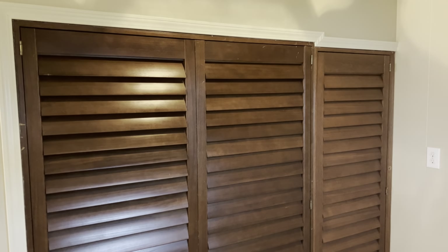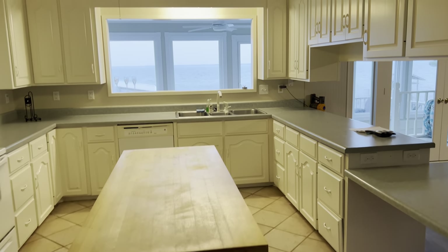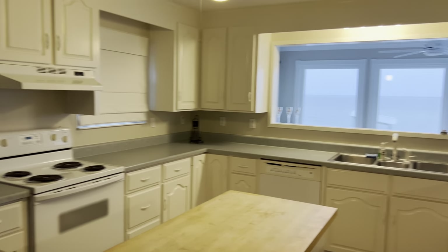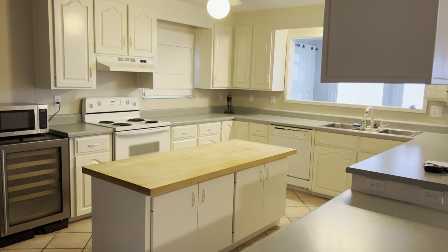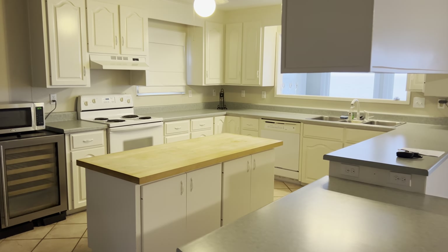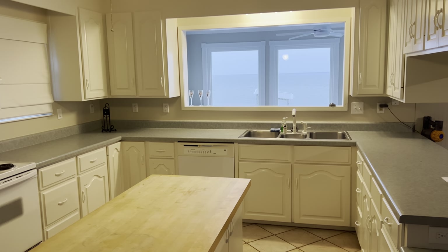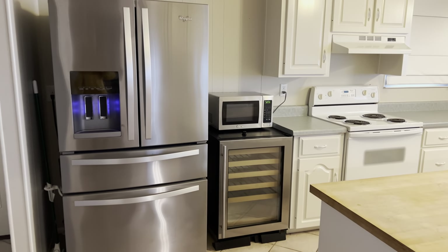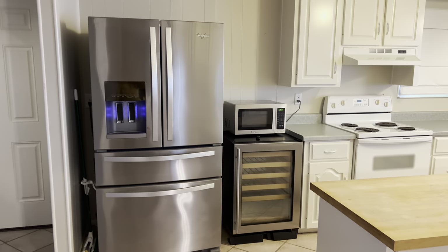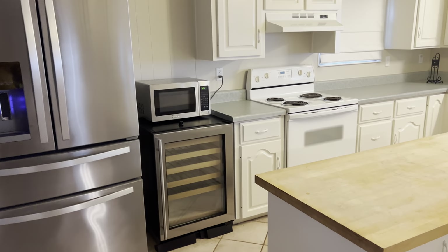Just behind the shutter style doors you've got the washer and dryer which are tucked away perfectly. Then of course you walk right into the kitchen — it's a very expansive kitchen in the way that it opens up into the living room. Over the sink area you can kind of peer right into the sunroom, which I will show you in just a few minutes. You have the stainless steel refrigerator with an ice maker and water dispenser.